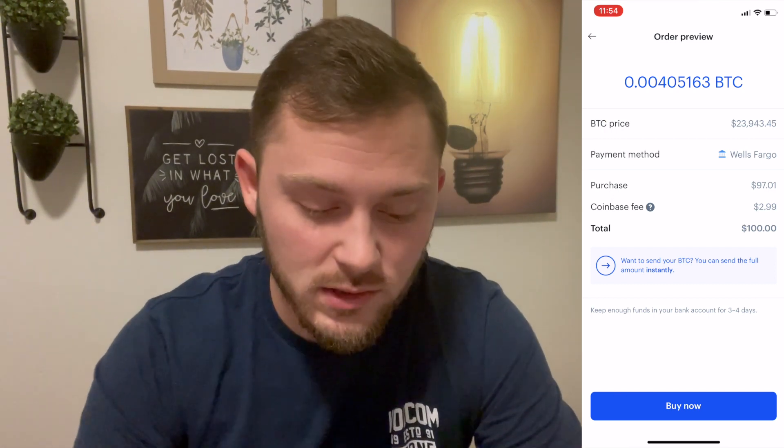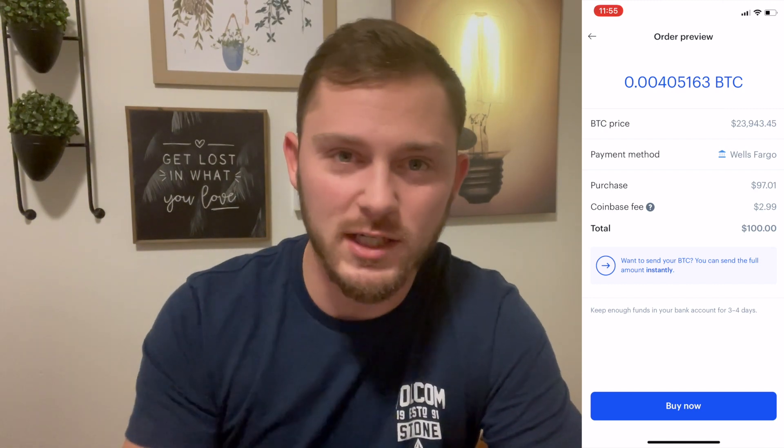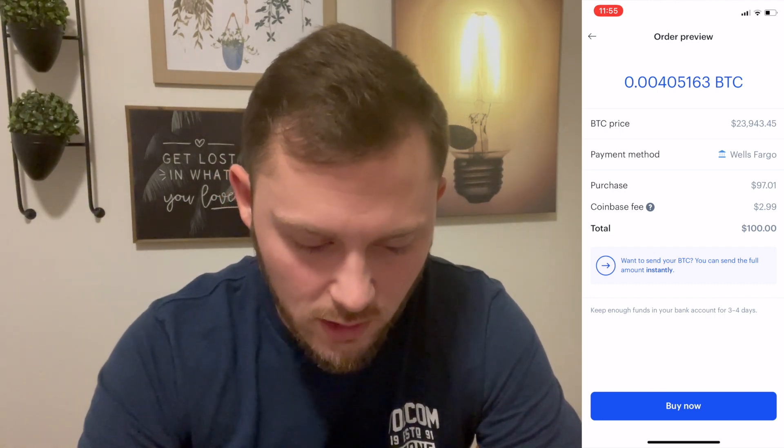When we buy $100 worth of Bitcoin from Coinbase, there's a $2.99 fee — so about $3. If you're doing that drip I'm always talking about, where you're putting so much in every week or every month on the cycle, where it's automated, these fees can really eat you up. So I'm going to show you guys how to save some money.